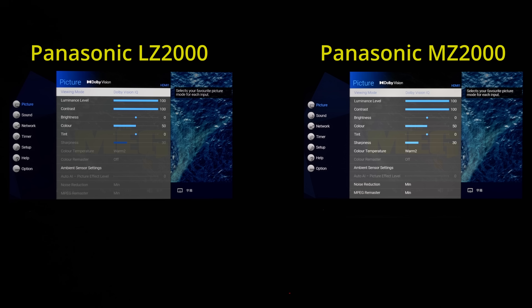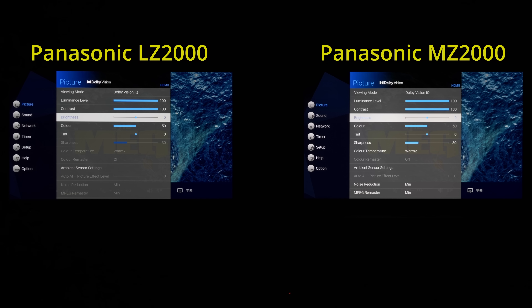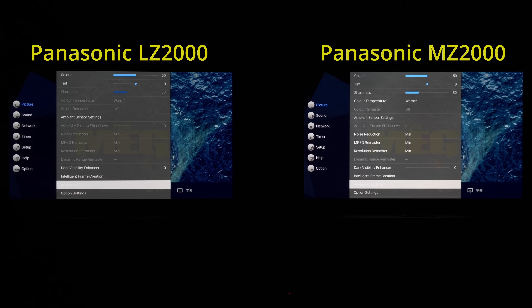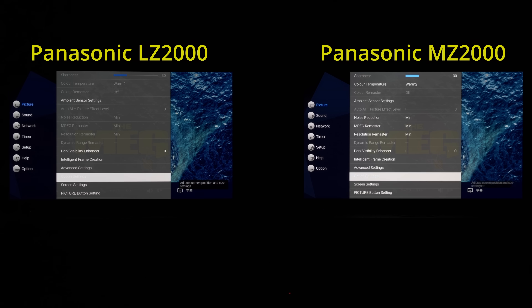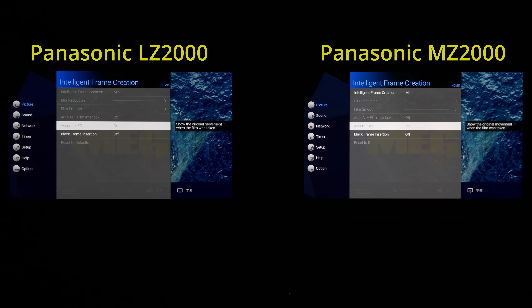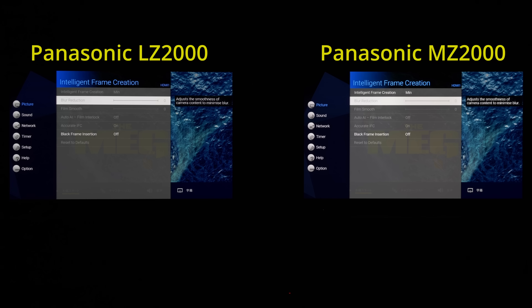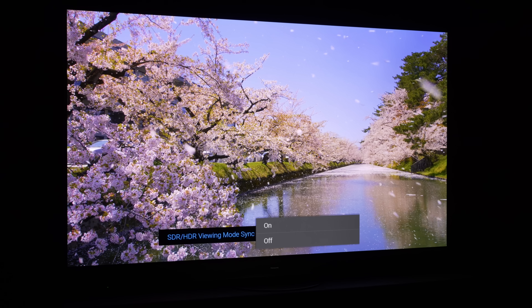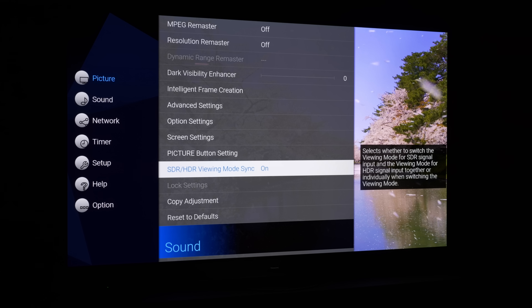Most picture settings that were previously greyed out in Dolby Vision IQ picture mode have now been unlocked, so you no longer have to endure undefeatable sharpening, noise reduction, and motion smoothing when using Dolby Vision IQ mode. There's now a new SDR-HDR viewing mode sync setting to maintain the same picture preset when switching from SDR to HDR and vice versa.